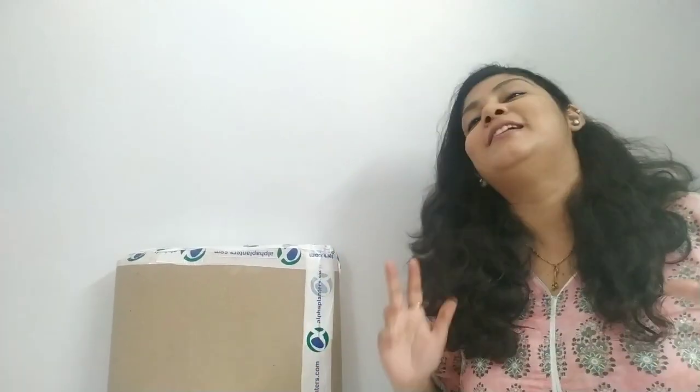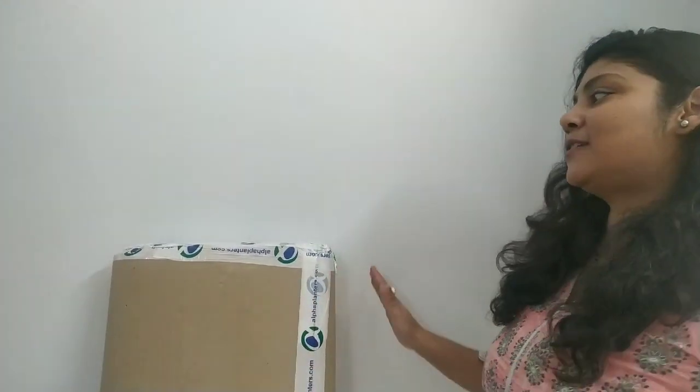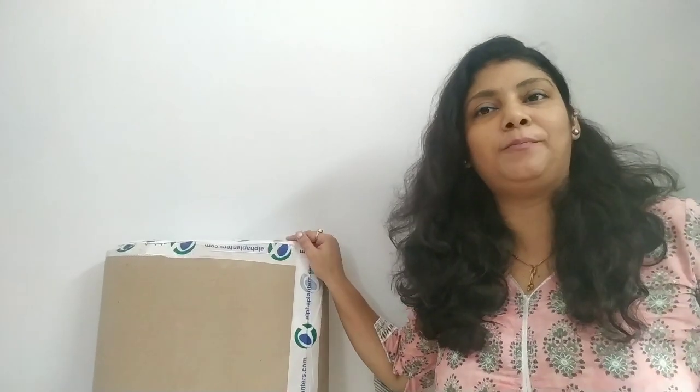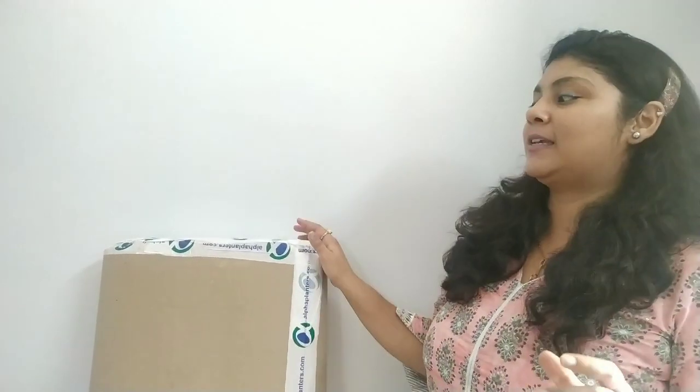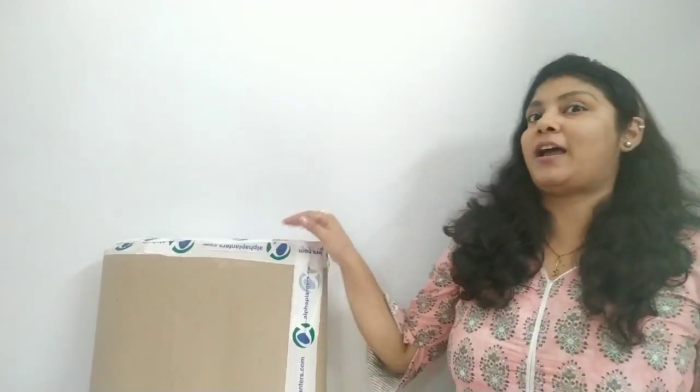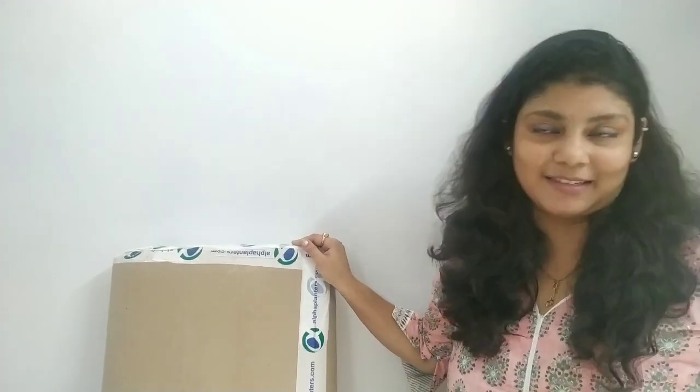Hey, good morning everyone and welcome back to the channel. I'm Kamil Sehgal Sud and you're watching the series Plants in My Balcony. Now this is our second unboxing on the channel. I'm very happy because this is basically provided to us by Alpha Planters, and this is a solution which I have been looking for years.